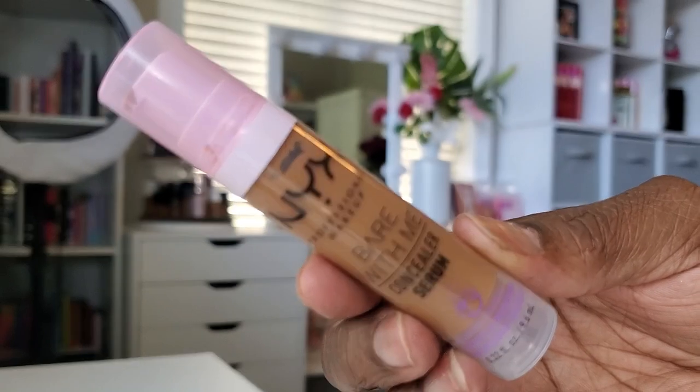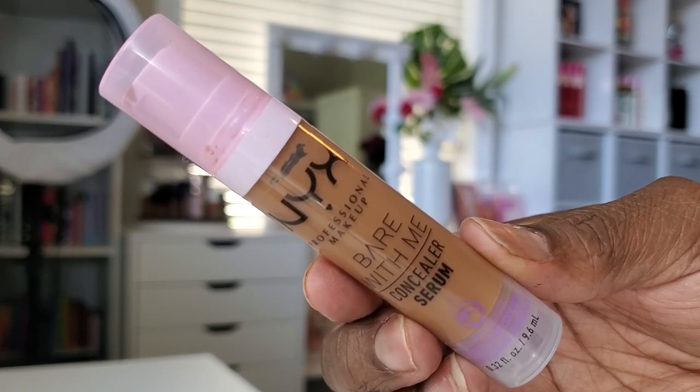To help with my dark circles, I'm using this NYX Bare With Me Concealer before I go in with my foundation. I decided to go in with a brush — even though I typically use a sponge — and I can see the coverage on this concealer is really, really nice. Had I used a sponge, it would have soaked up a bit more of the concealer and blended out a little more sheer. This concealer has really nice coverage.